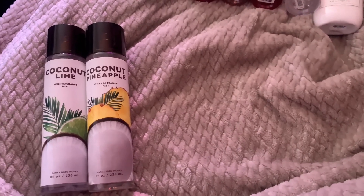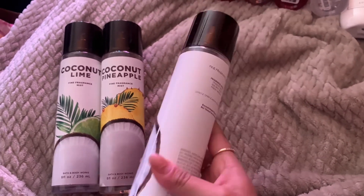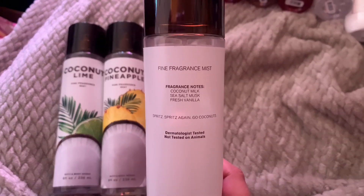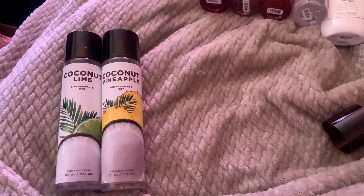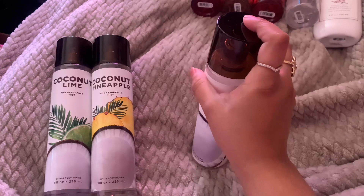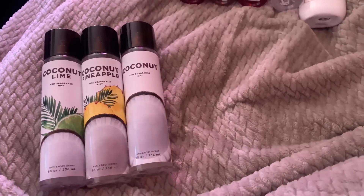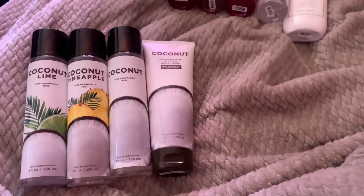I also took the opportunity to get Coconut — I never picked it up last year, and this year I was like, I might as well, I have the entire collection at this point anyway. This one is coconut milk, sea salt musk, fresh vanilla. It is a really nice coconut scent — it literally smells like the coconut note in all of these, that sweet creamy coconut. It smells nice, I like it. I probably won't get backups of it — I think it's just more of a one-time use type of thing. I did pick it up in the cream as well.